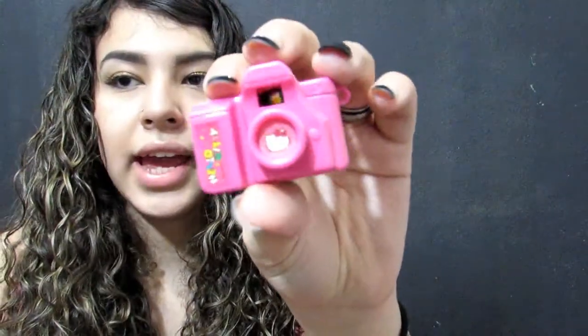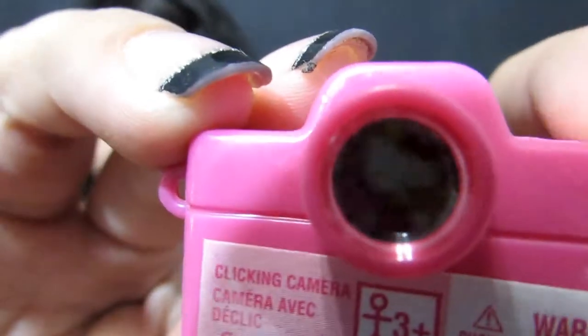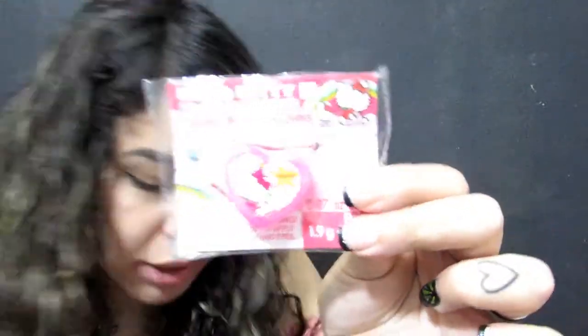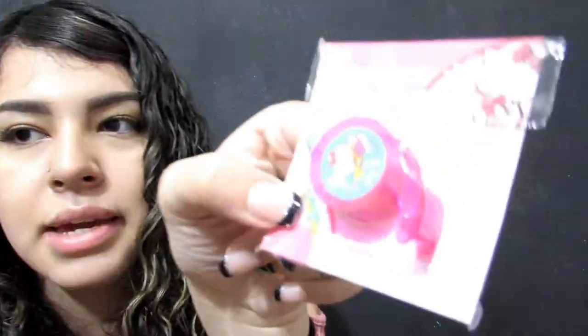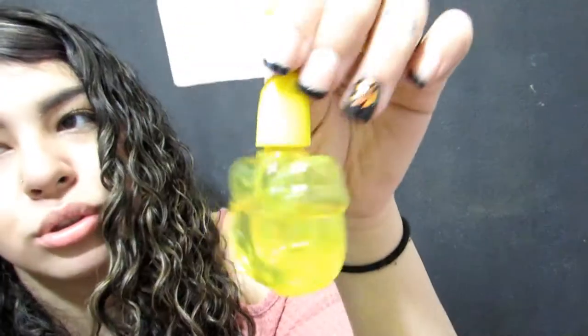Then I have this little camera. Next I have a little eraser push-pen type of deal, a heart that has lip gloss in it, a mini tape dispenser, little sticky notes, a pencil sharpener, bubbles, and this cup that I made in ceramics class — it looks like trash but it's part of my collection.